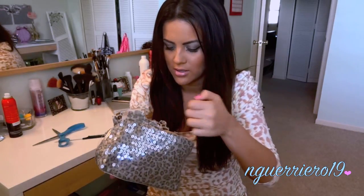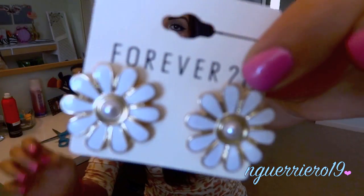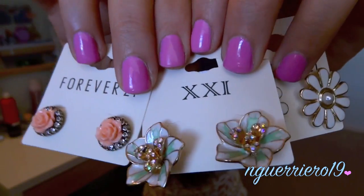Inside the bag there are lots of little earrings. She definitely knows my style — I love stud earrings like this and I love floral earrings. She got me three pairs. The ones in the middle are definitely my fave. I love unique, different earrings that you don't really see people wearing, even though I just have on regular basic hoops right now.